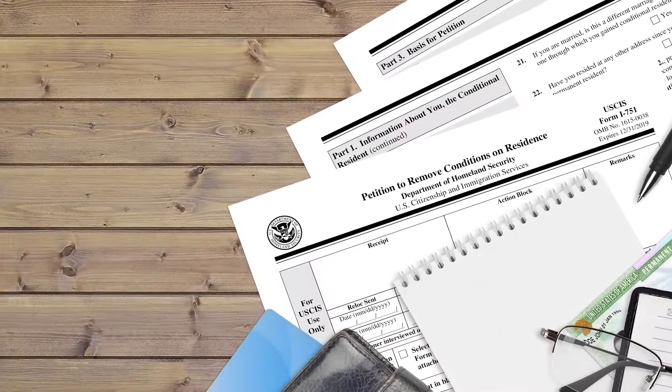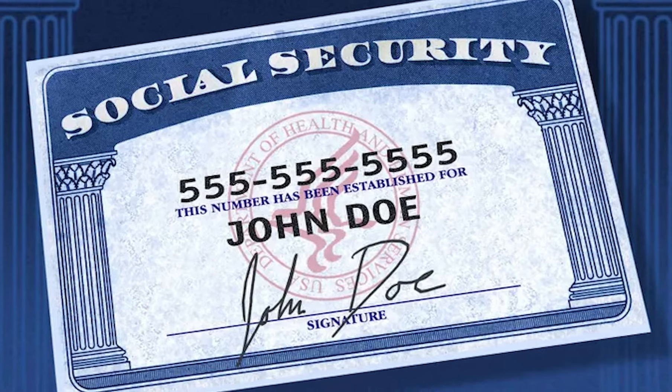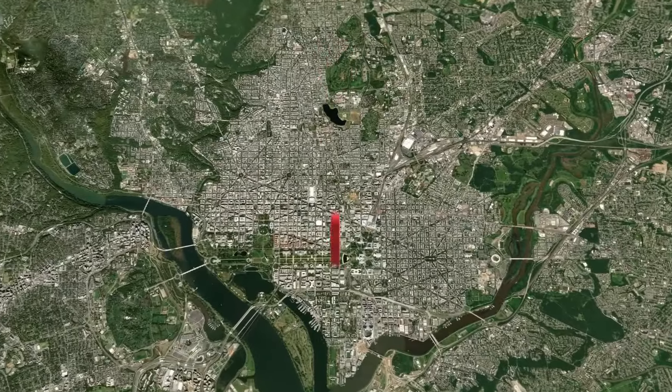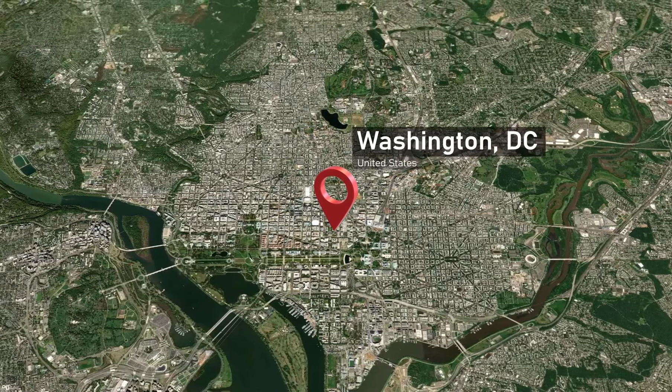Federal documents, on the other hand, are for documents issued by the federal government, like FBI background checks and Social Security letters. These are only certified by the Federal Authentication Office in Washington, D.C. The most common document that requires a federal apostille is the FBI background check.